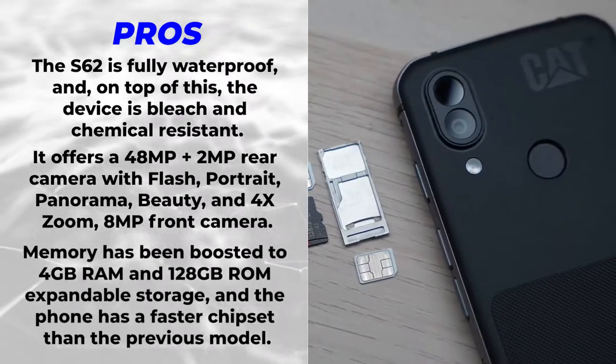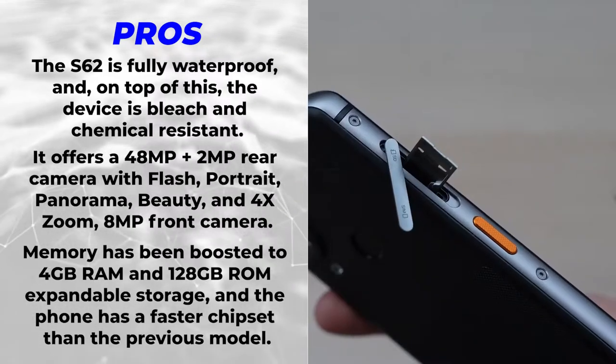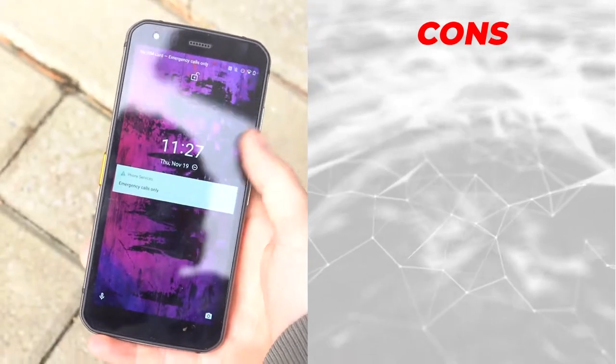The Cat S62 offers a 48MP plus 2MP rear camera with flash, portrait, panorama, beauty, and 4x zoom, plus an 8MP front camera. Memory has been boosted to 4 gigabytes of RAM and 128 gigabytes of ROM with expandable storage, and the phone has a faster chipset than the previous model.